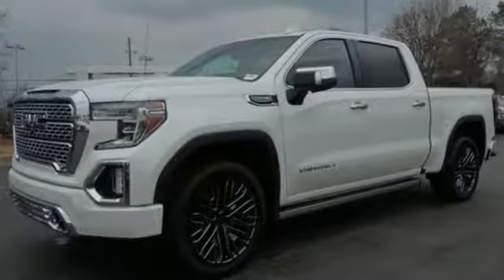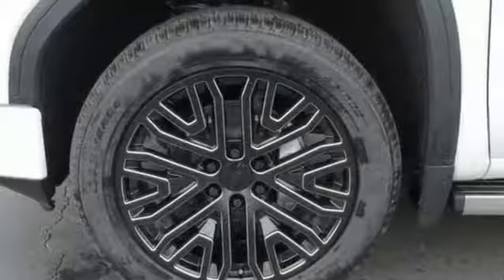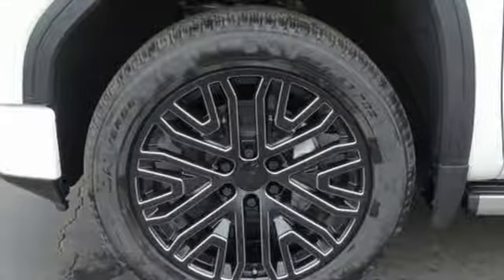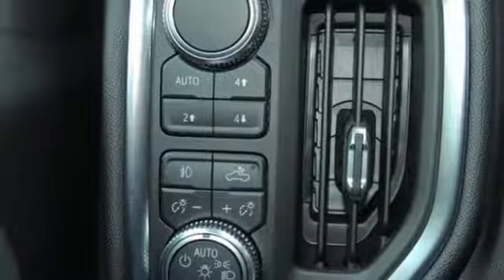Power heated mirrors, dual zone climate control, power sliding and tilting sunroof, electronic shift on the fly, streaming video feed rear view mirror, and heated and ventilated leather bucket seats.